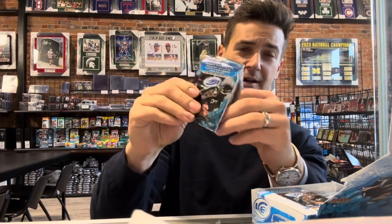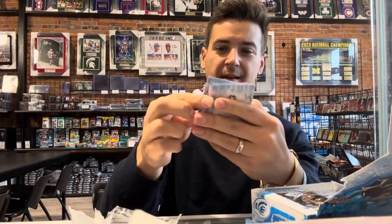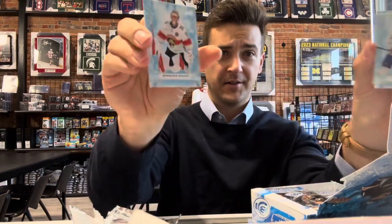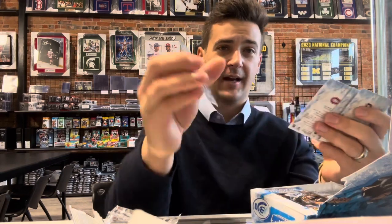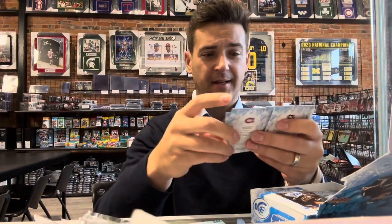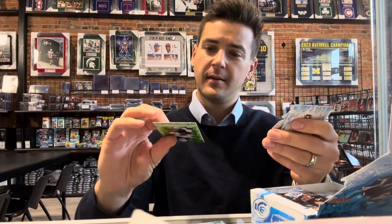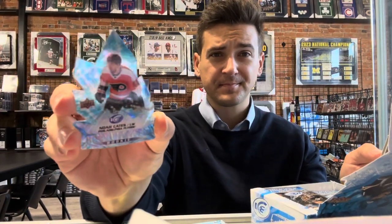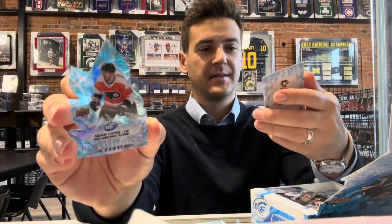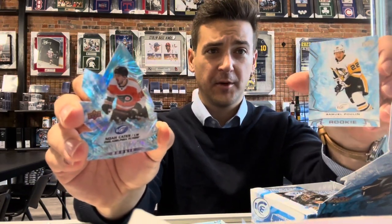What a nice exquisite auto. Spencer Knight, Kirby Doc. We're getting a die-cut card right off the top — Kyle Connor, grew up down the street, Shelby Township kid. Noah Cates Ice Crystals — they started those in last year's release. Samuel Poulin, rookie.